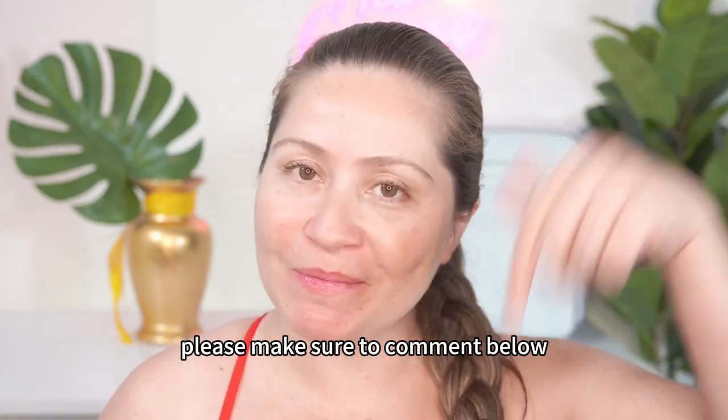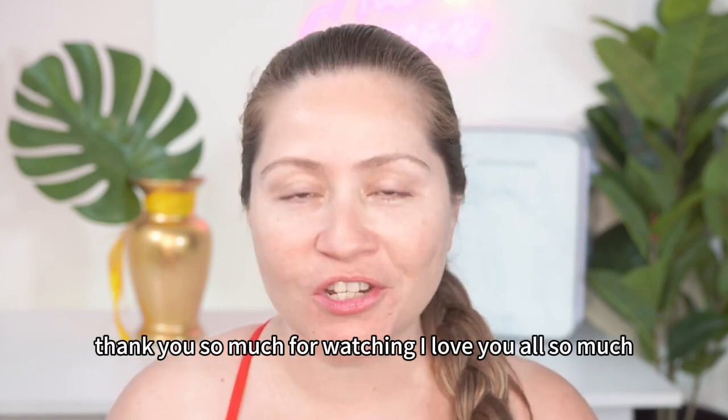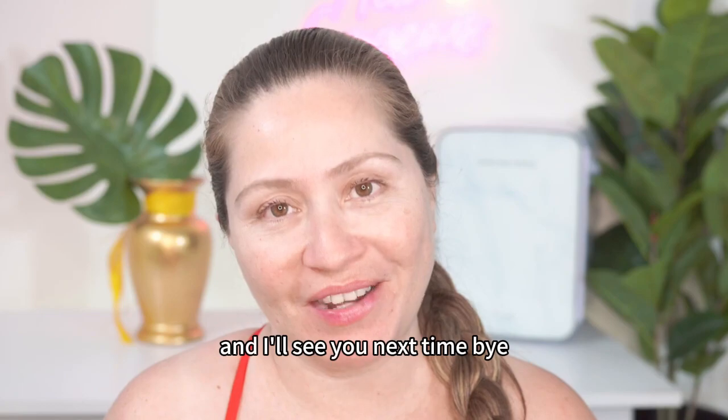If you have any questions, please make sure to comment below. I love hearing from you guys. Thank you so much for watching. I love you all so much. I hope you're healthy and safe, and I'll see you next time. Bye!